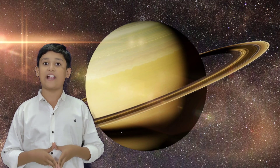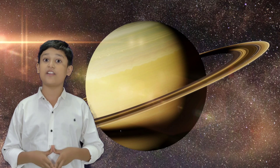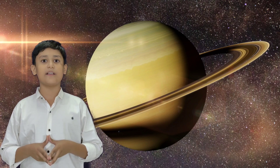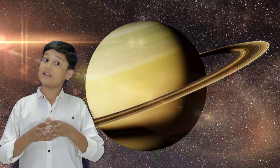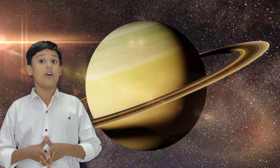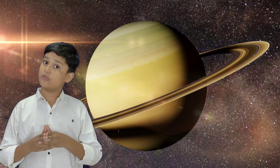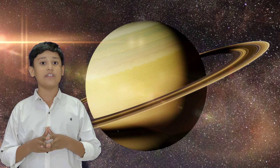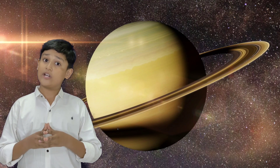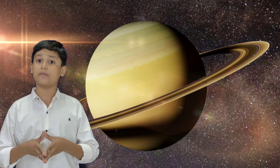The outer atmosphere of Saturn is generally bland and lacking in contrast. Wind speeds of Saturn can reach 1,800 kilometers per hour. Saturn has a prominent ring system. At least 146 moons are known to orbit the planet, of which 63 are officially named. Titan, Saturn's largest moon and the second largest moon in the solar system, is larger than the planet Mercury and is the only moon in the solar system to have a substantial atmosphere.